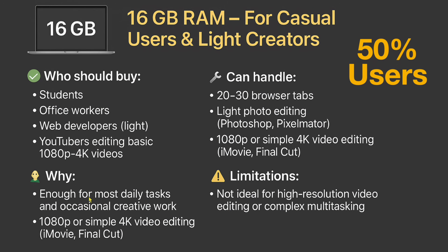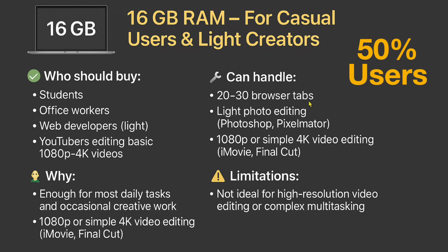16 gigs is enough for most daily tasks and occasional creative work — 1080p or simple 4K is fine, and apps like iMovie and Final Cut will run, maybe not 100% perfect but about 95% there. The limitation is it's not ideal for high-resolution video editing or complex multitasking — but 'not ideal' doesn't mean it can't do it. If you're doing email, watching YouTube, spreadsheets, and you're not running a major YouTube channel or doing 3D modeling or LLMs, this is where you want to be.